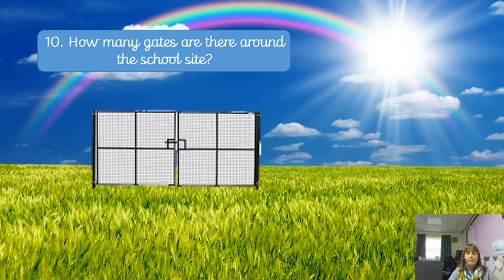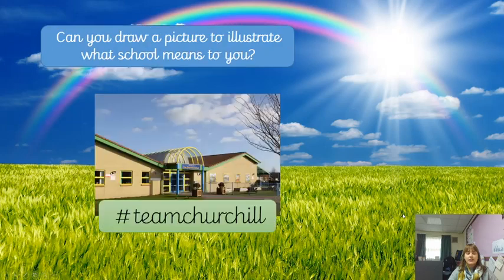And finally, can you draw a picture to illustrate what our school means to you? Hashtag Team Churchill — draw a picture of what school means to you. It would be really great if you could take a photograph of that picture and send it in so we can look at them and share them. That would be fabulous.